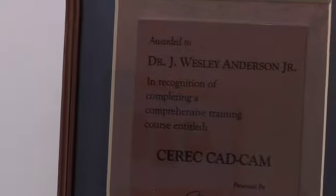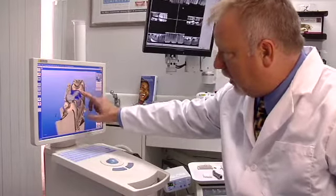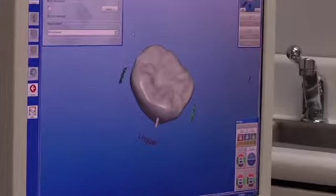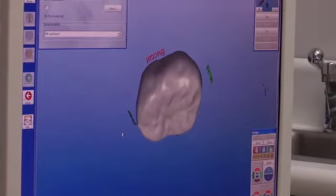Along with traditional lab fabricated crowns, I'm proud to offer CEREC single-visit crowns. Using state-of-the-art computer technology, your permanent crown is designed, created, and delivered in just over two hours. Since these CEREC crowns are milled from a Lucite reinforced ceramic, they have superior strength, yet look and feel like a natural tooth.